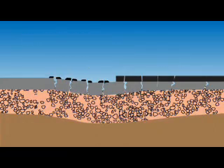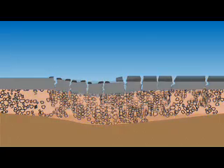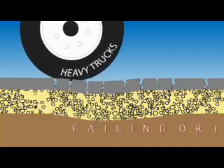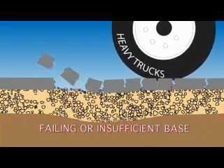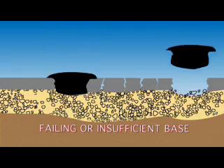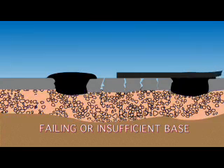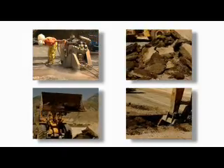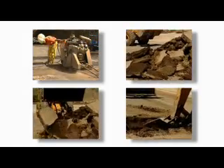Over time, this accumulation eventually needs to be milled down to make room for yet another overlay. All the while, the real problem of failing or insufficient base is never addressed, so it's just a matter of time before the holes, cracks, rutting, and shoving reappear in a seemingly never-ending cycle.